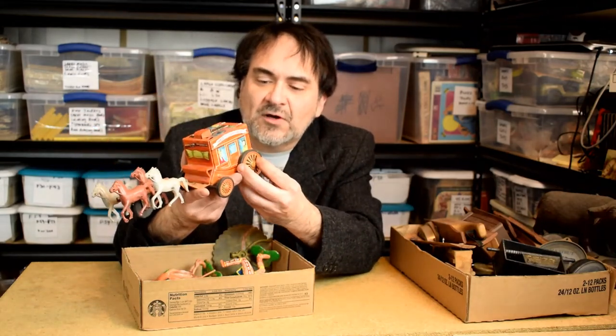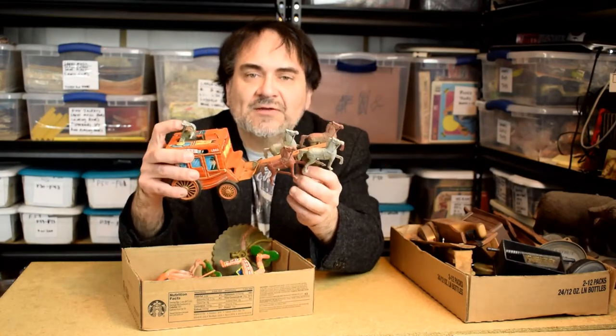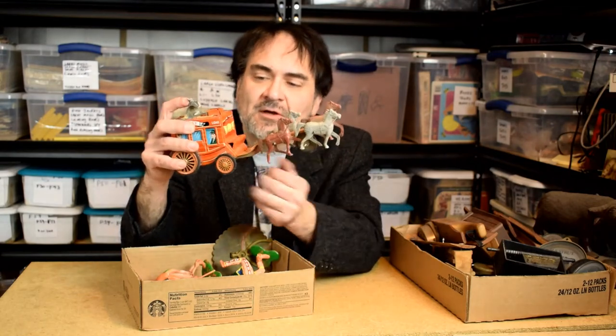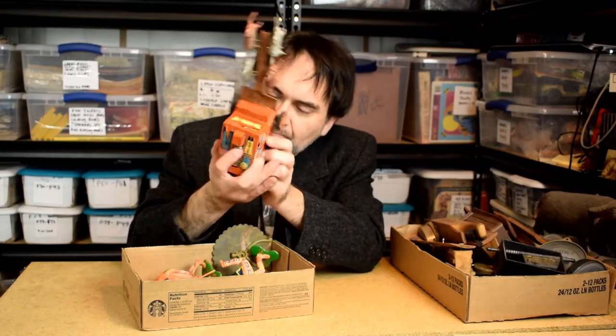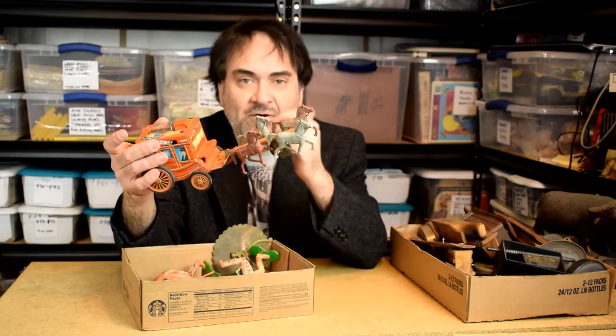This is an old tin toy. I thought it was Marx but it doesn't say anything about Marx — it says 'US/UK patent applied for, made in Japan.' This is probably early 50s. What's neat about this is it's actually a cap gun; caps go in there. I'm probably going to put $95 on this and see what I get. Even the horses move when it rotates.